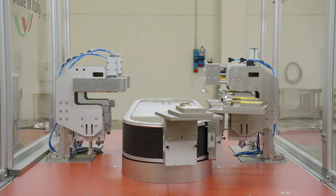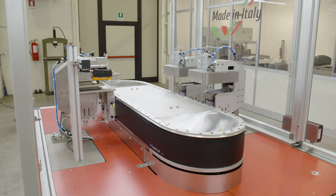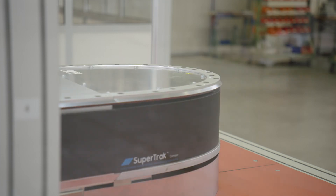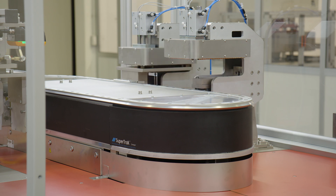Using a B&R SuperTrack system for our machines, you will be able to grant product movement that is extremely precise and fast, with no air, no powder, no contamination — perfect for your clean room.